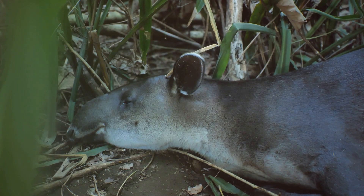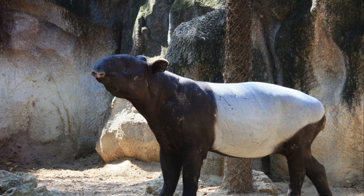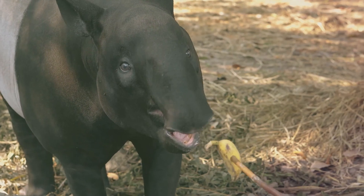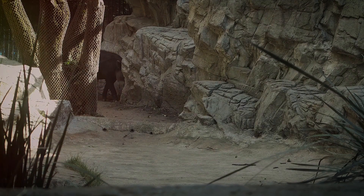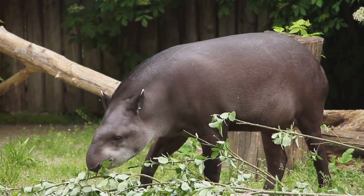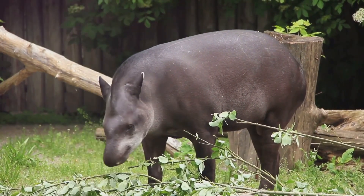Talk about multitasking. Malayan tapirs are the largest of the four tapir species and are easily recognizable by their distinctive black and white coloring. This pattern helps them blend into the dappled light of the forest, providing excellent camouflage. They might look a bit like a cross between a pig and an elephant, but they're actually more closely related to horses and rhinos.